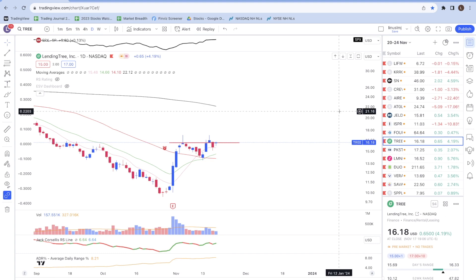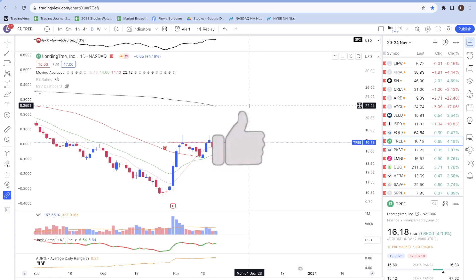That's a wrap for my weekly market update for the week of November 20th to November 24th, 2023. Hopefully you've enjoyed and learned something from this video. If you did, smash that like button because it really helps the channel grow and allows me to produce more content like this. I'll see you in the next video — to your financial success!